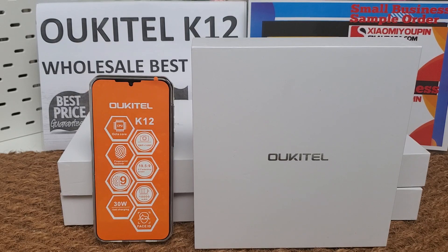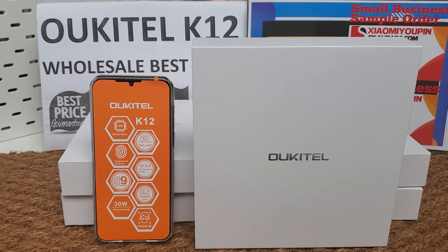Hi guys, let's review the new arrival Alcatel K12 smartphone.